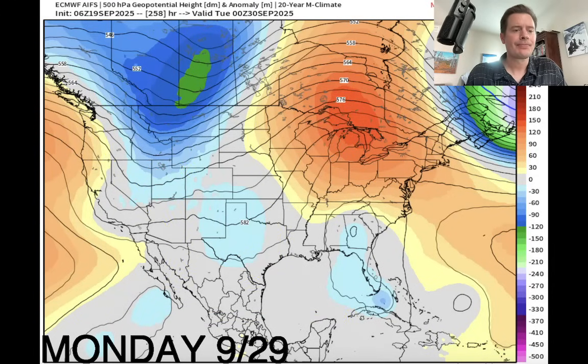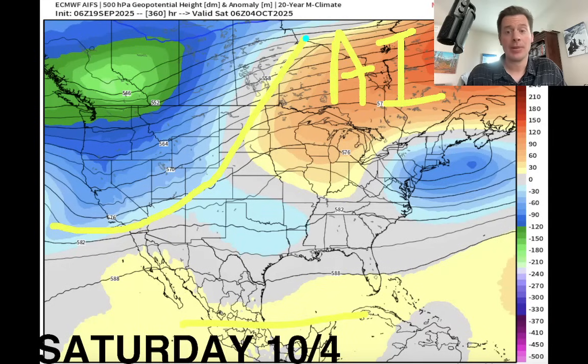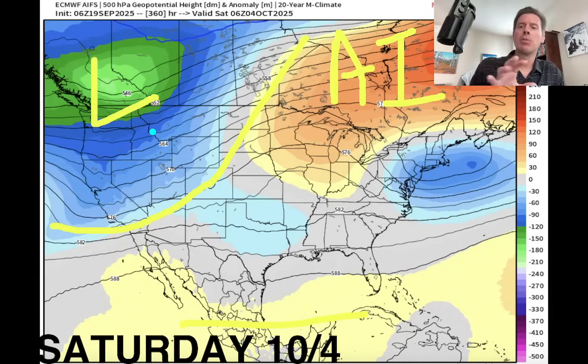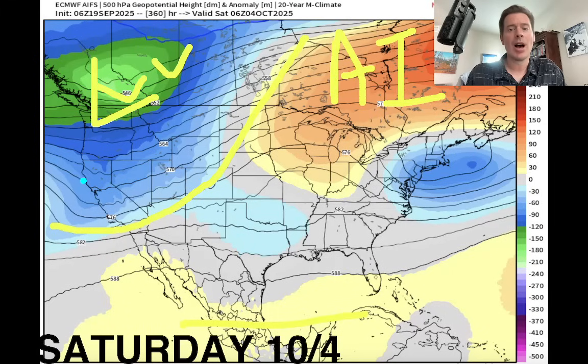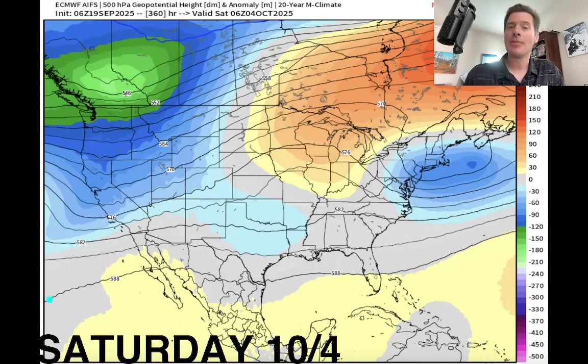Going into early October — this is effective October 4th, and this is also an AI chart off the European model. It shows a pretty significant drop in pressures over the west, especially up in the Pacific Northwest. If this were to play out, we'd be looking at cooler than normal temperatures along with another shot of snow for the highest peaks — including the Pacific Northwest, BC, Alberta, and a lot of the Intermountain. This lends some confidence to the idea that it's going to be more active later in the month into early October.